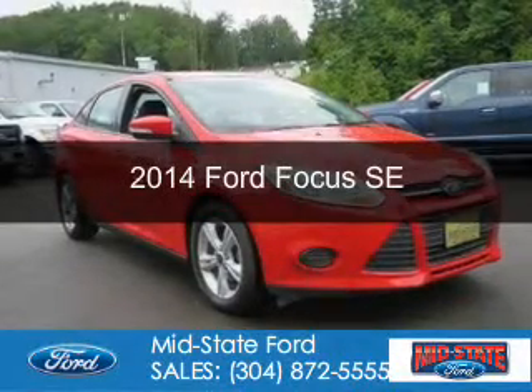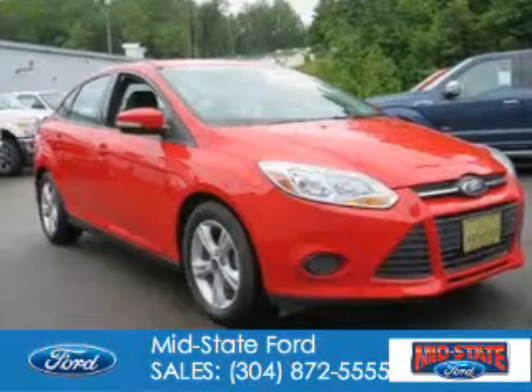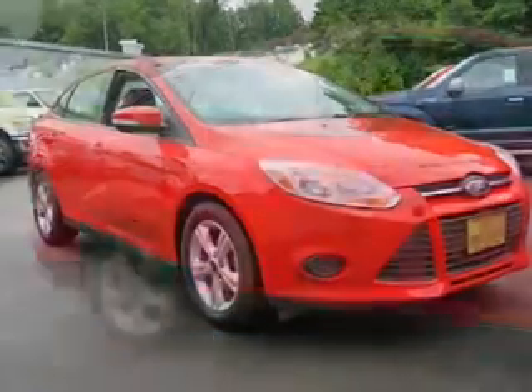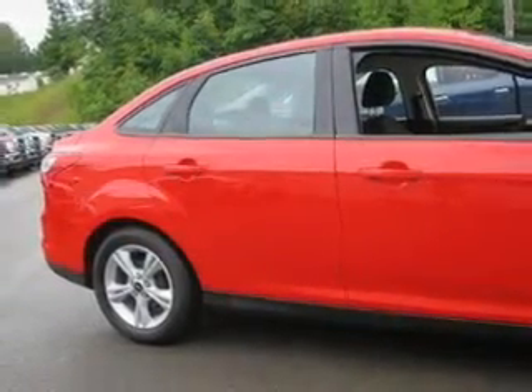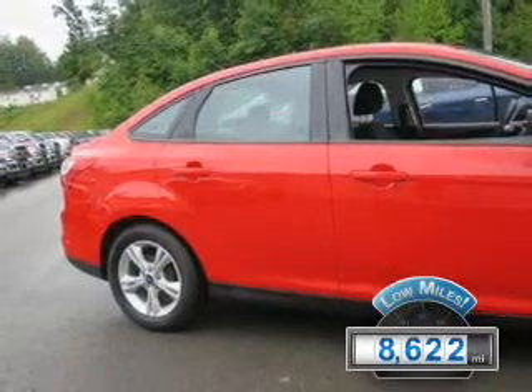This is a certified pre-owned 2014 Ford Focus. It's powered by front-wheel drive, a 2-liter, 4-cylinder engine, and a 5-speed manual transmission. With fewer than 9,000 miles, this vehicle is like new.